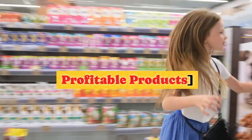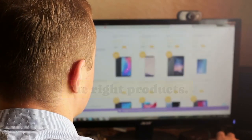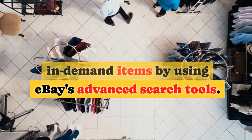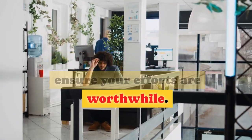Choosing Profitable Products. The first step in the art of selling on eBay is selecting the right products. Research trending and in-demand items by using eBay's advanced search tools. Look for products with a healthy profit margin to ensure your efforts are worthwhile.